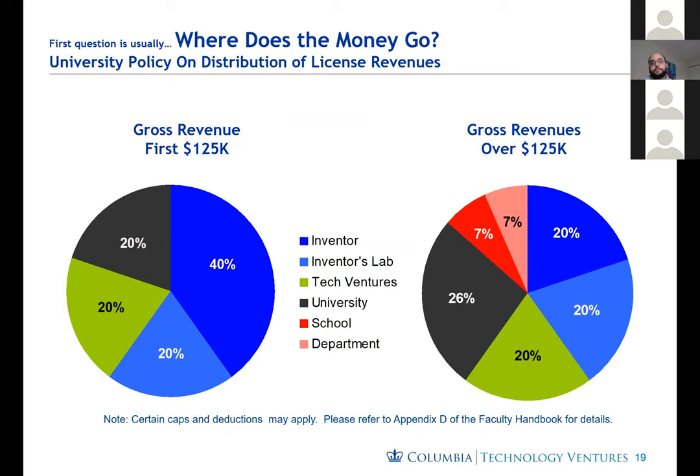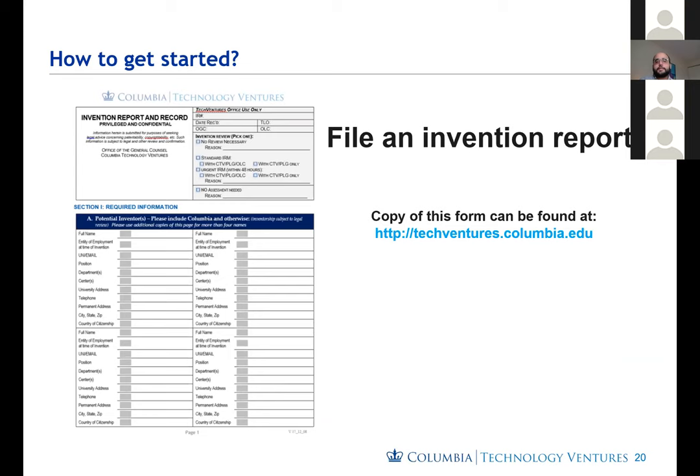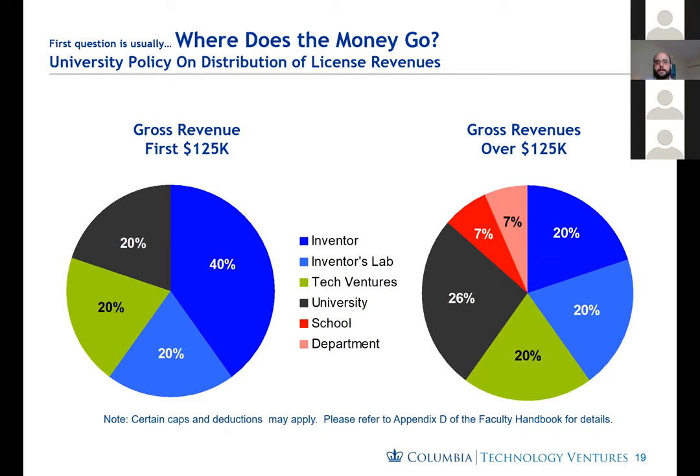A common question is where the revenue that the university receives goes. This is part of our university policy, in the faculty handbook. For the first $125,000 received, 40% goes to the inventor pool, 20% to the inventor labs, 20% to our office, and 20% to the university at large. Once you're over $125,000 in gross revenue, the inventor pool is reduced to 20%, and that additional 20% is distributed around the university, school, and department. This is pretty much in line with what our peer institutions do, and all this information is available on our website and in the faculty handbook.